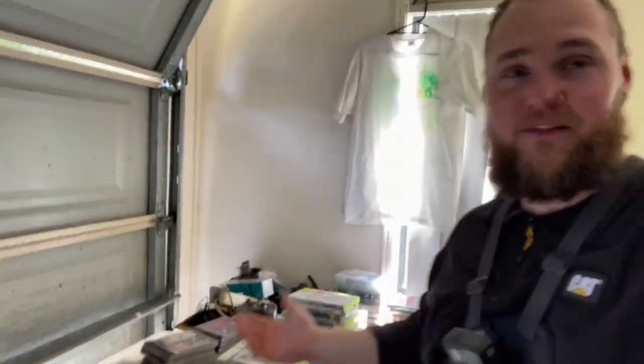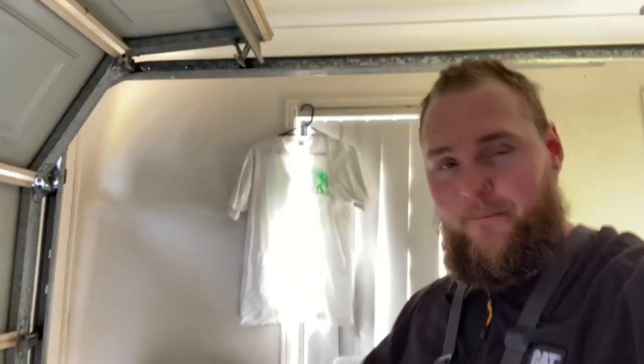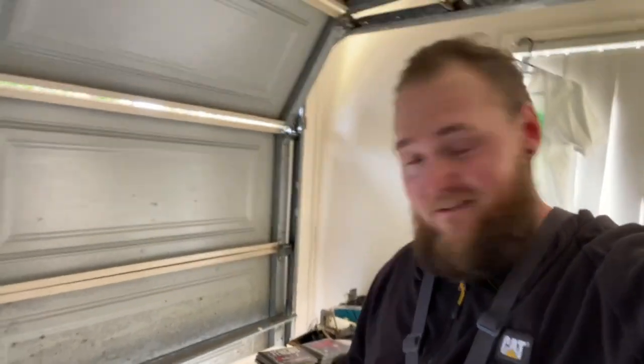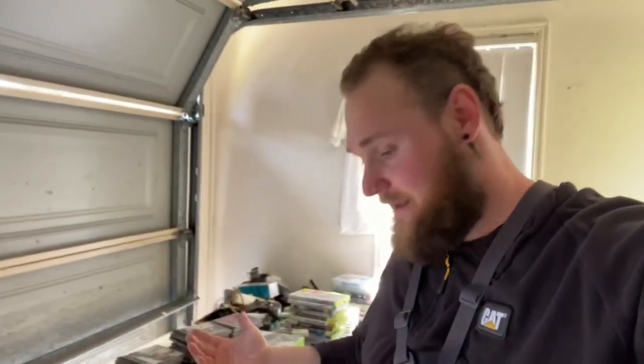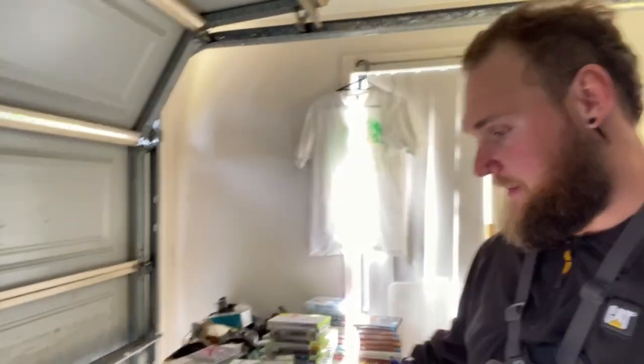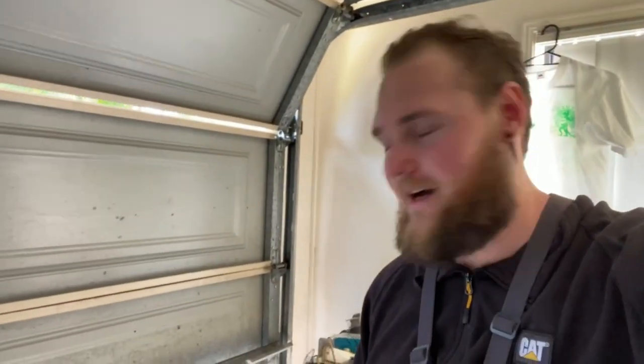Alright guys, I reckon that is a pretty awesome little haul we managed to pick up today. I paid $380 for everything — let me know in the comments if you think that was a good deal or if you reckon I stuffed up. I think there's some pretty cool stuff here — the Pokemon cards I'll keep for myself, and I've got to test the games and see if they're genuine. There should be some pretty good profit there. Like the video if you enjoyed it, subscribe for more, and hopefully I'll see you in the next one!